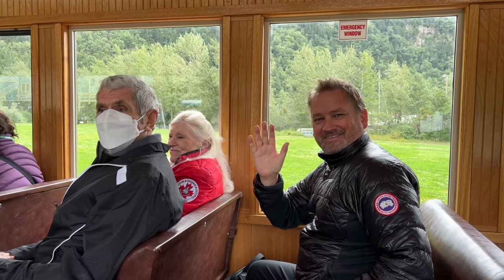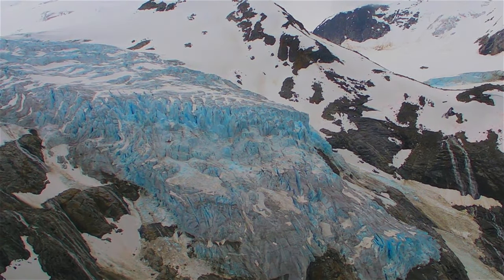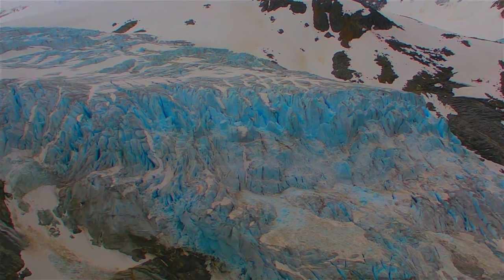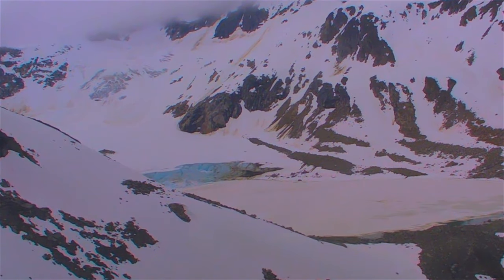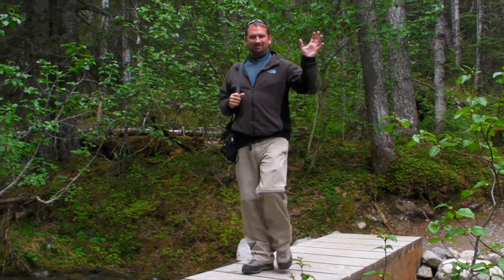But if you want to take things up a notch, book a helicopter tour to see the surrounding glaciers. These mammoth glaciers are located high in the mountains and can really only be appreciated from the sky. Aerial tours are always pricier than other excursions, but it's well worth it. Some include hiking on the glacier or hiking in the Tongass National Forest.